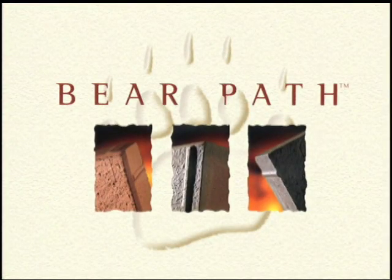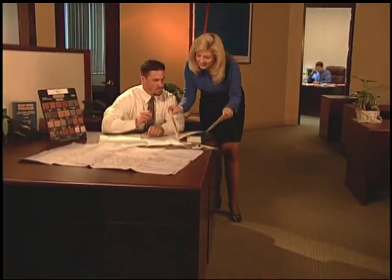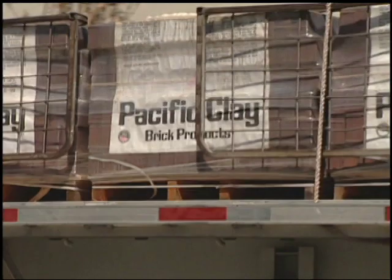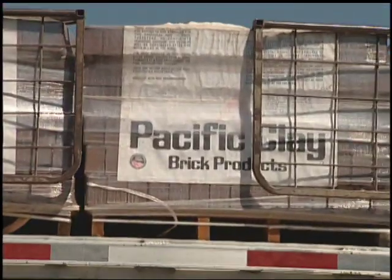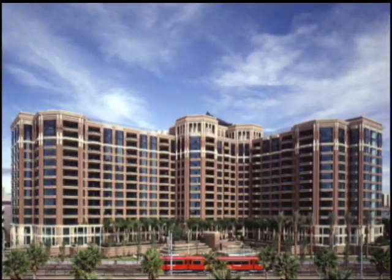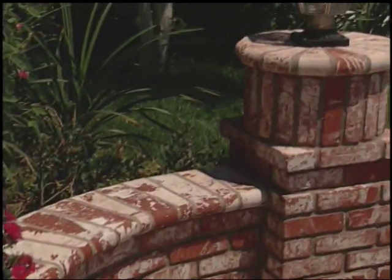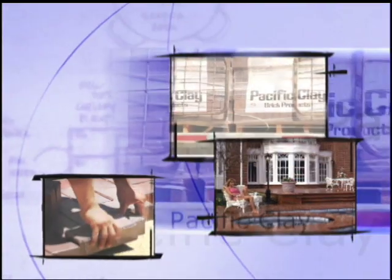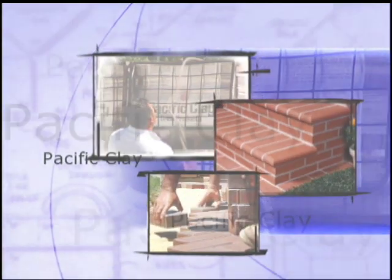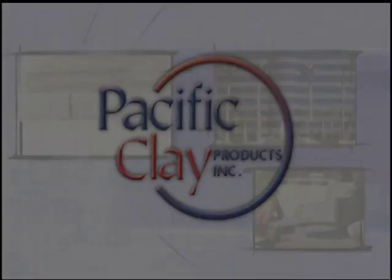When you choose BarePath pavers, a team of professionals is available to assist you, including outside sales representatives, architectural consultants, technical support teams, and authorized Pacific Clay distributors who have BarePath pavers in stock ready to deliver to your job site. Whether or not you are working with an architect, landscape architect or masonry contractor, or simply completing a weekend home improvement or garden project on your own, you can feel confident that BarePath pavers by Pacific Clay will result in a finished product that is beautiful, durable, and affordable. Pacific Clay Products, featuring BarePath, the mortarless interlocking brick paver.